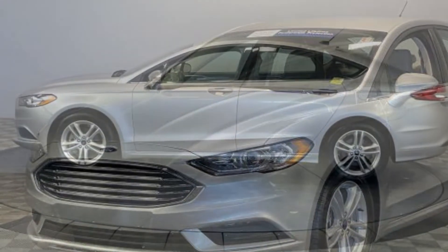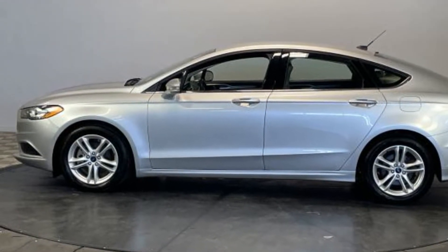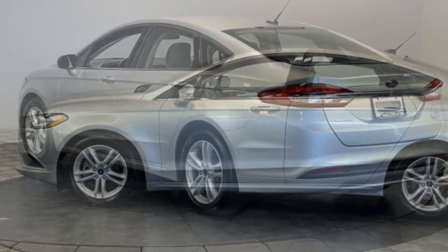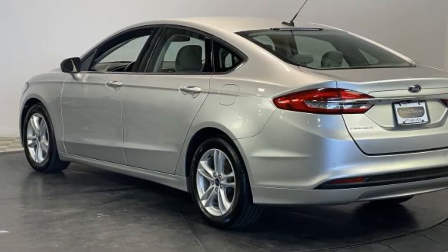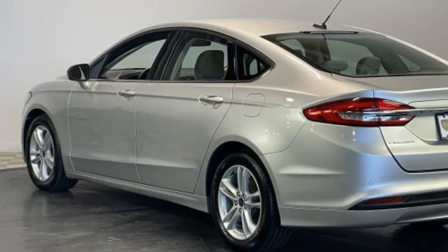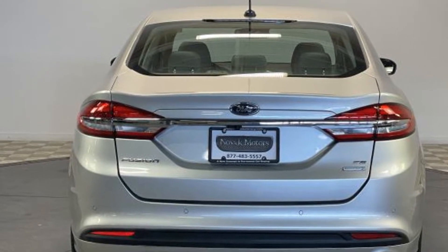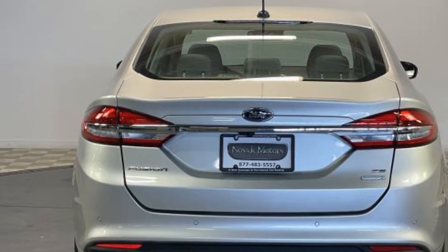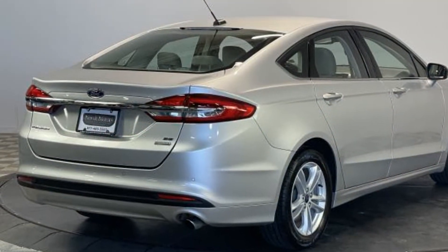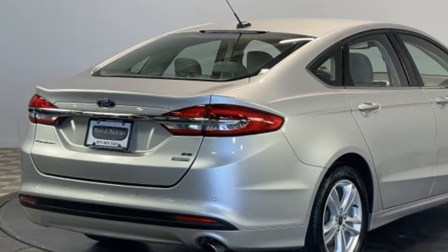Additional features include pass-through rear seat, Bluetooth, brake assist, keyless start, keyless entry, front bucket seats, steering wheel audio controls, engine immobilizer, automatic headlights, auxiliary input, aluminum wheels, stability control, passenger side airbag sensor, adjustable steering wheel, and daytime running lights. Like us on Facebook to access exclusive specials and deals.